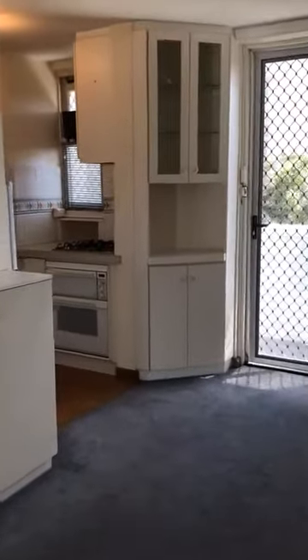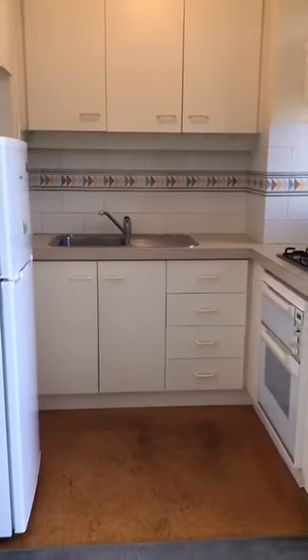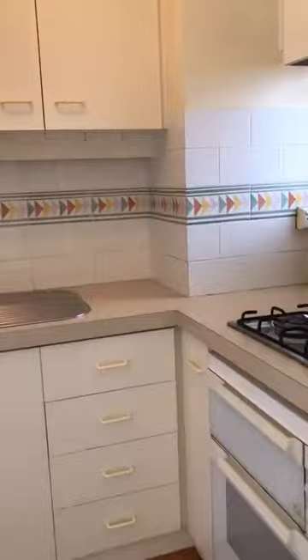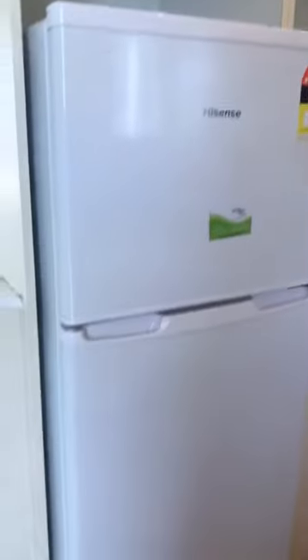Walking through into the living room and into the kitchen. Further storage cabinetry. Gas cooktop. Electric oven. Plenty of cupboard space. The apartment has its own fridge. Pantry. Microwave recess.